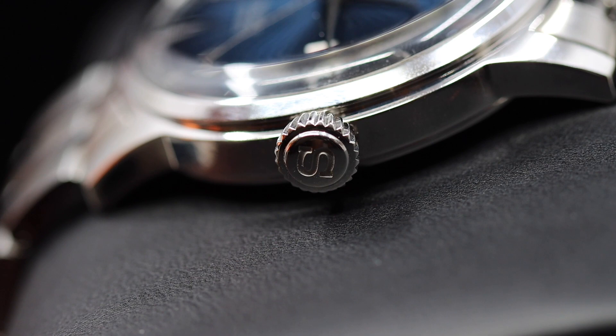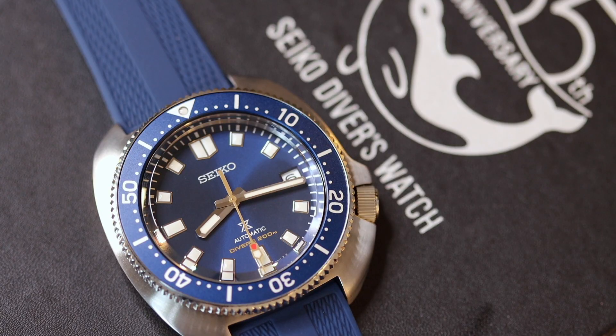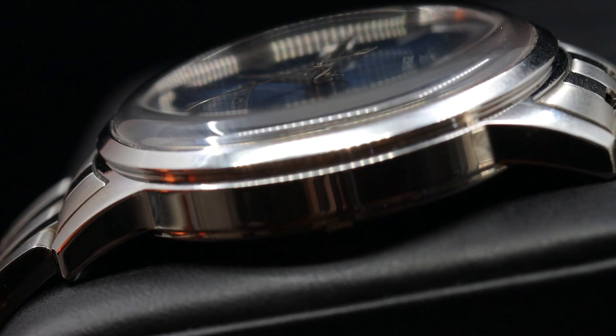It has a chunky crown at the three o'clock position, and the great thing is they signed it with the Seiko logo — as opposed to the more expensive limited edition Blue Captain Willard, which I recently reviewed, that has a blank crown. A limited edition piece with no signature on the crown just looks unrefined and boring. I think that was a big misstep with the Blue Captain Willard.